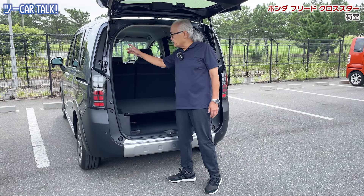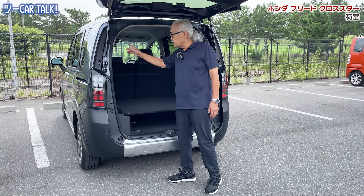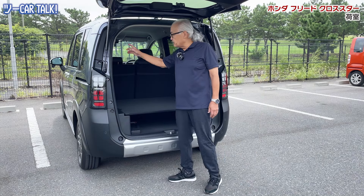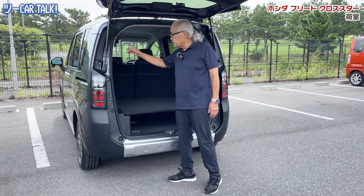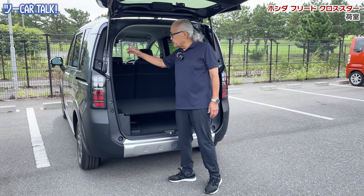ワンボックスではドライバーは前方にいるから、エンジンを倒すより起こした方が室内のスペースを前に伸ばせる、つまり室内スペースのユーティリティを増やすことができます。モーターで発電した電気はECUを通って助手席の下にあるリチウムイオンバッテリーに充電されます。走行中にそれを使ったりまた充電したりという作業を繰り返します。ホンダはもともとF1でそのノウハウを培ってきましたからね。